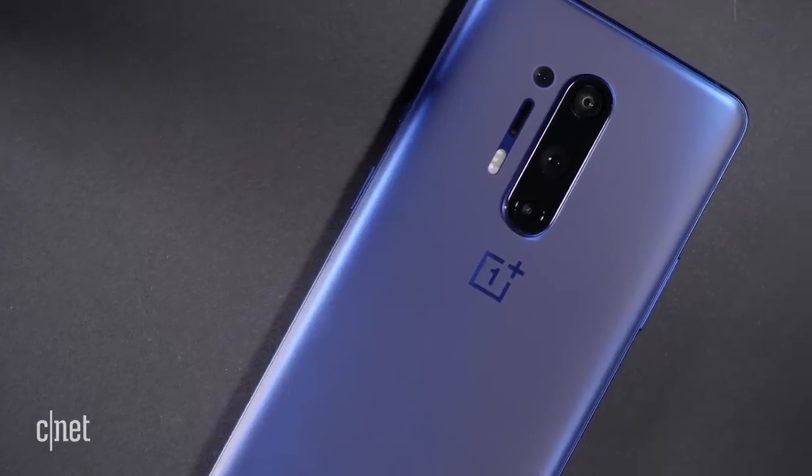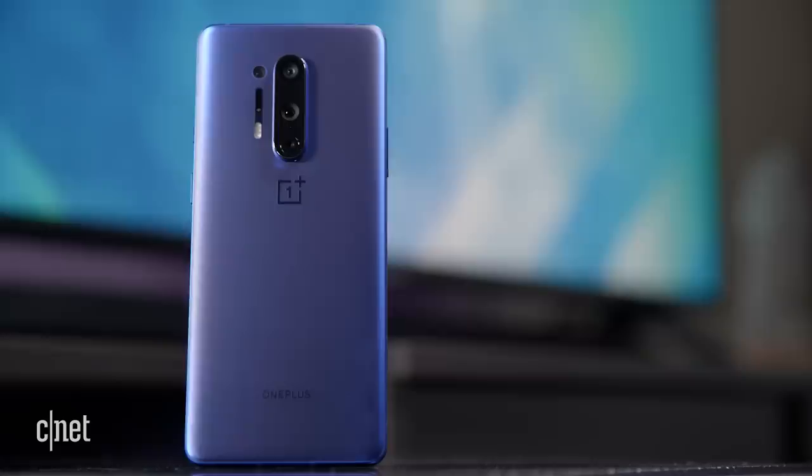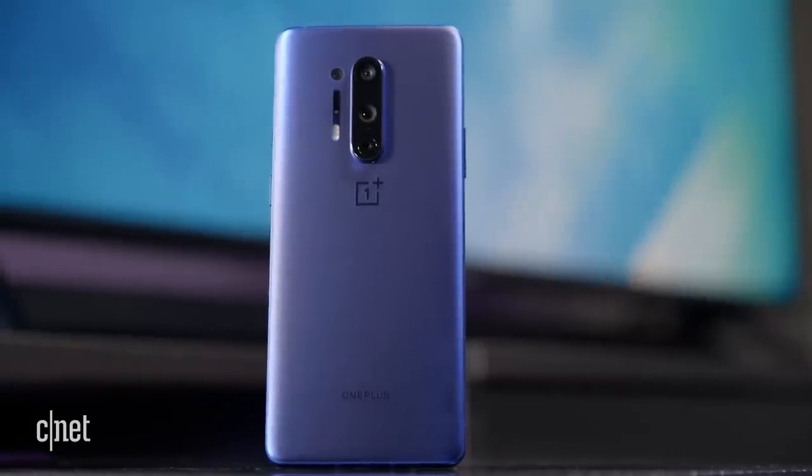Size-wise the 8 Pro has swollen a little bit to incorporate the 6.78 inch display. That size does beat the 6.67 inches of the 7T Pro last year, but it's not quite pushing things to the 6.9 inches of Samsung's Galaxy S20 Ultra. The standard OnePlus 8 comes in at 6.55 inches, so it is a little bit smaller than the Pro version. I've been using both for about a week now and even the biggest size I don't find too difficult to use one-handed — these things are comfortable enough to use.